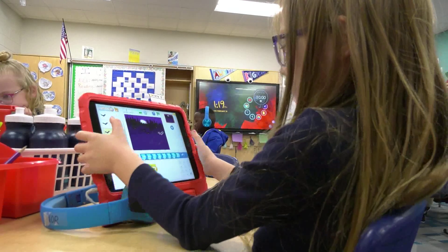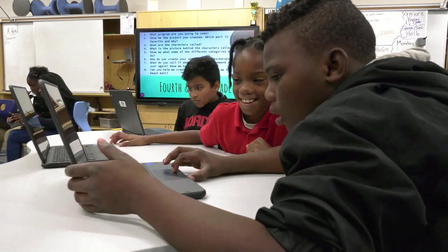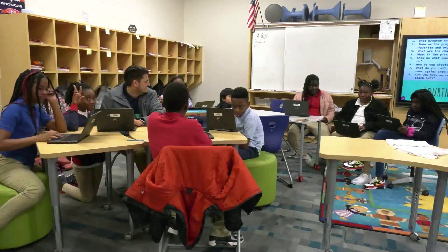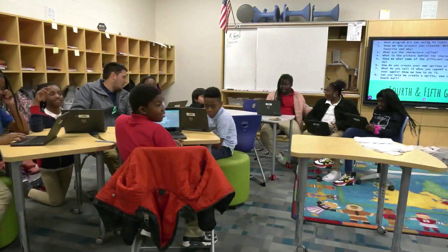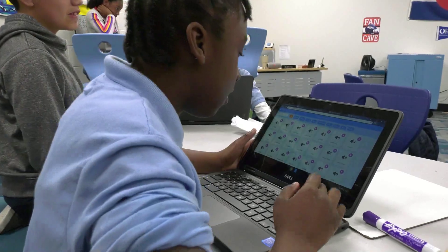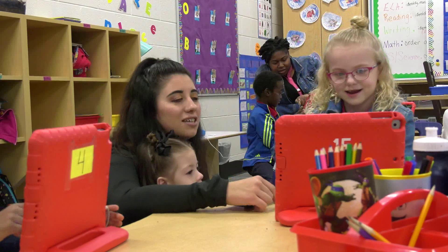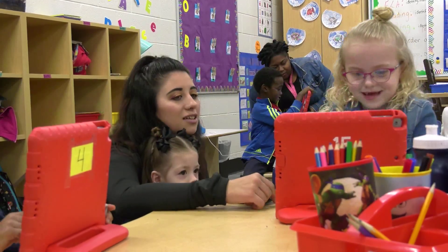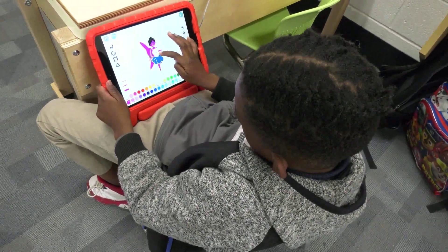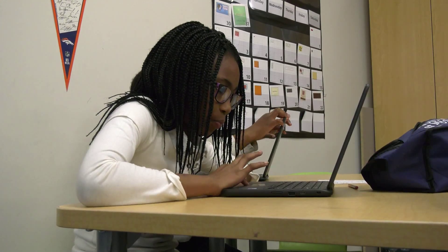This might look and sound like playtime, but at Stono Park Elementary School it's actually a result of classwork through Code to the Future. Code to the Future is the nation's first comprehensive solution for computer science immersion. The organization's mission is to inspire students to become aware of their incredible potential and equip them with the skills necessary for success in school and life. Through the curriculum from Code to the Future, students at Stono Park all the way through fifth grade are coding in all of their core subjects.